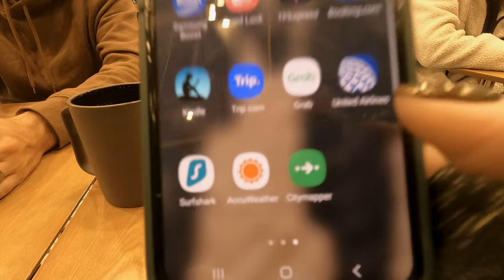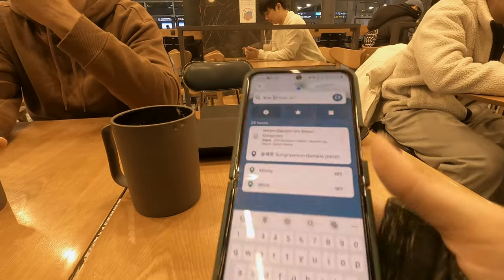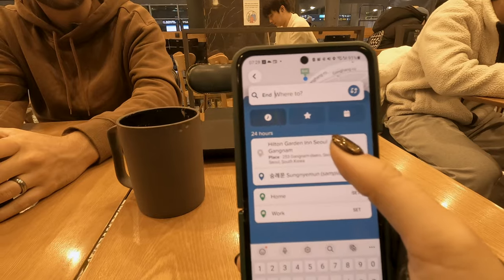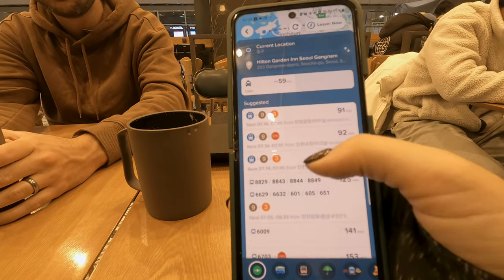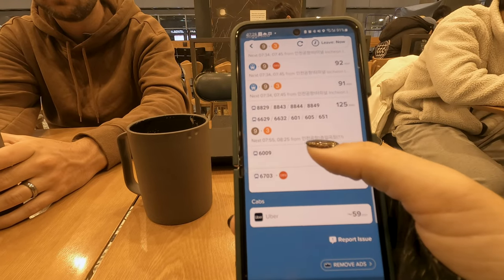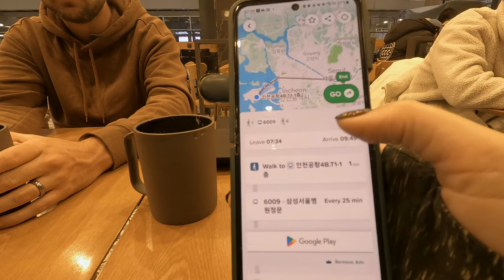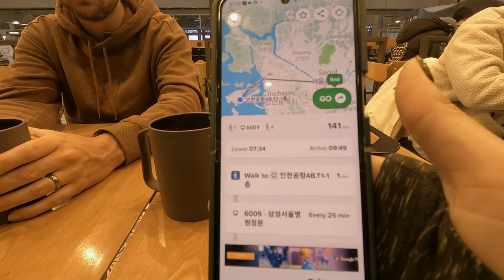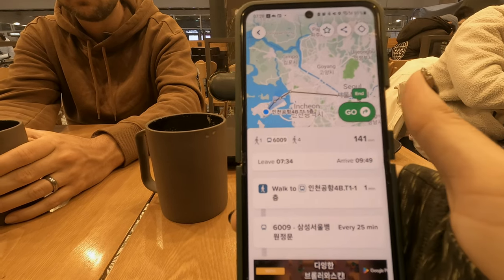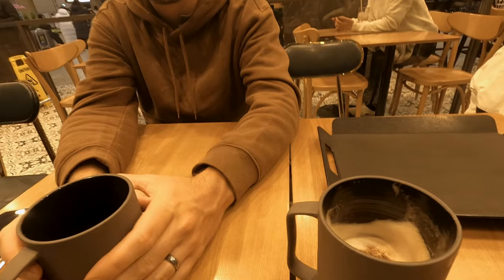I should have also mentioned: download the app City Mapper, enter your hotel, and it gives you the routes. We need to take bus 6009 and it tells us it'll take 141 minutes. We'll arrive at 9:49 a.m. if we leave on the next bus, which is in 6 minutes. But I think we'll get the one after that because we're still drinking our coffee — we need to wake up.